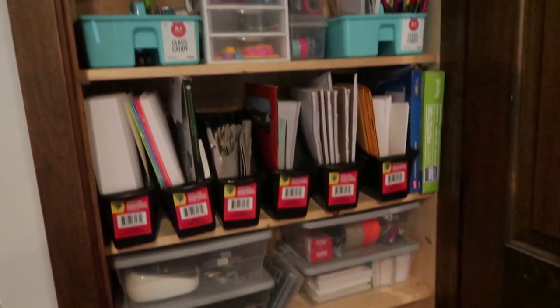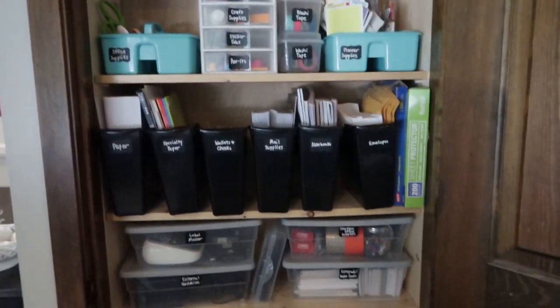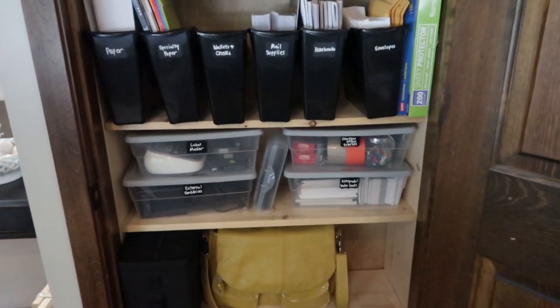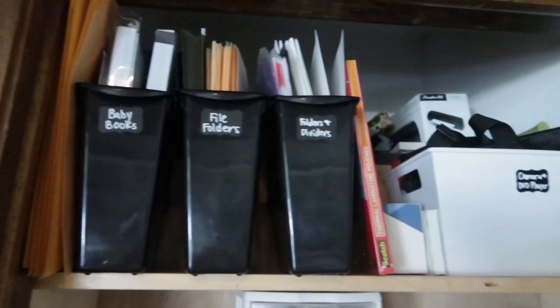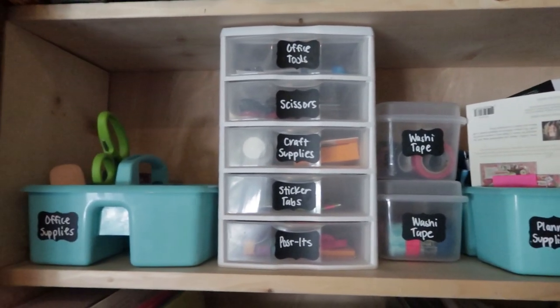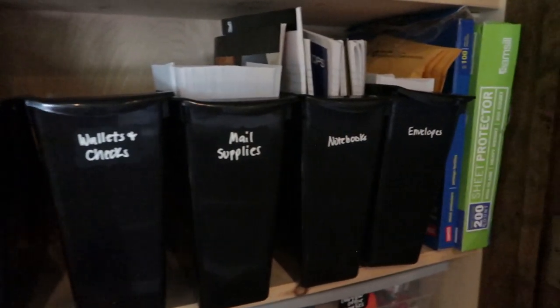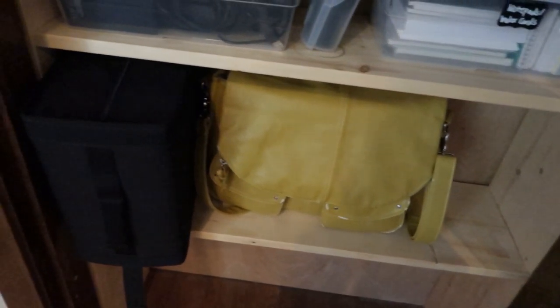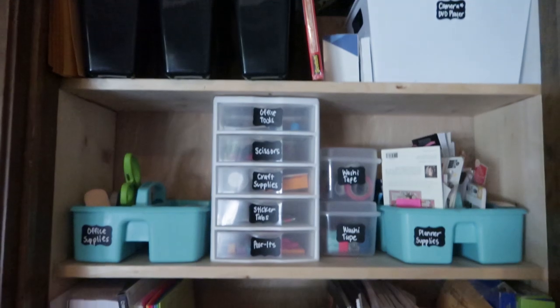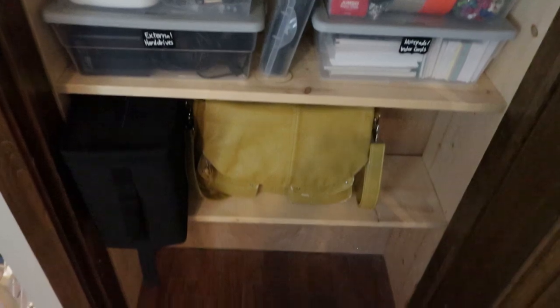Then I lined up a bunch of bins and started putting things into those according to type, and by the end everything was organized and fit on the shelves really nicely. It was just a matter of figuring out the best design layout. The shelves are already fixed, so I couldn't easily move them around without drilling more holes, which I didn't want to do. This project only took about an hour, and then I got some nice labels with a thin chalk marker and wrote all the labels so we can easily put stuff back.